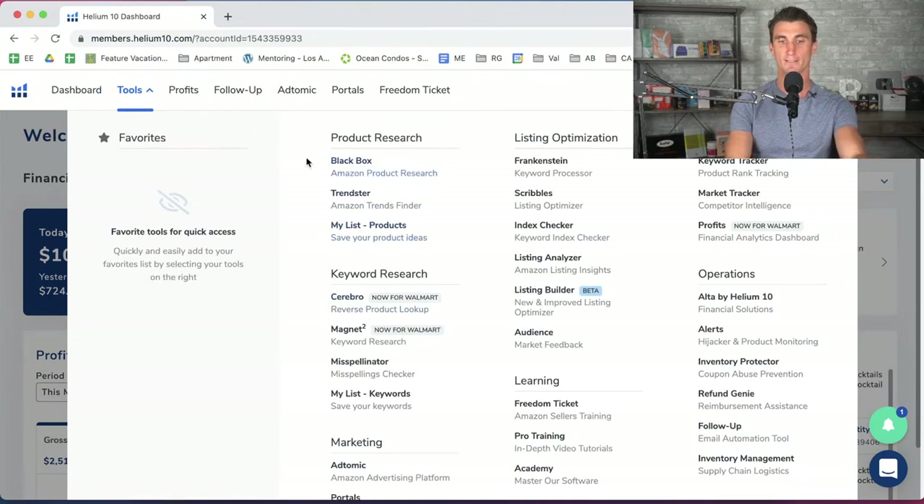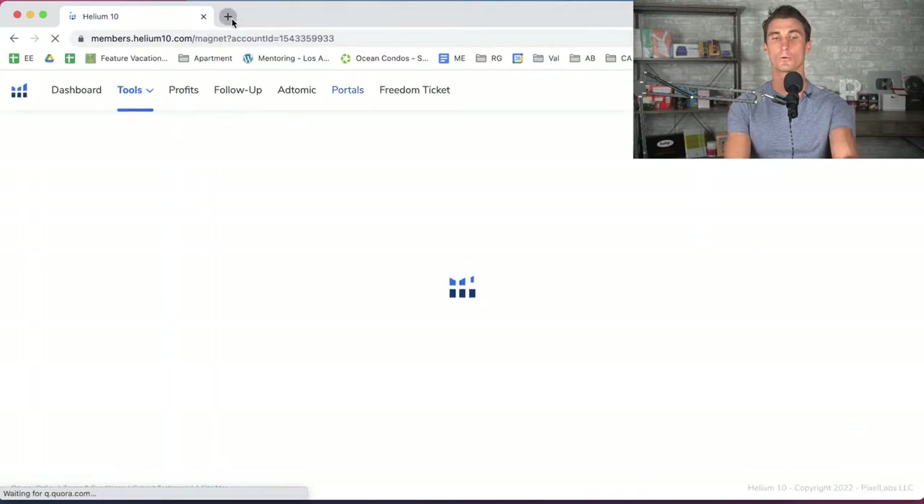I'm going to show you my favorite ways to use Helium 10. The Magnet tool, Cerebro tool, and Black Box tool are the three ways to find a product. Most people go straight to Black Box — I think that's a mistake. Let's look at the Magnet tool first, because the way Amazon works — and most people don't realize this — is that Amazon is a search engine.